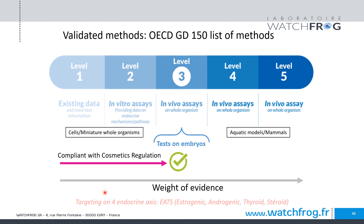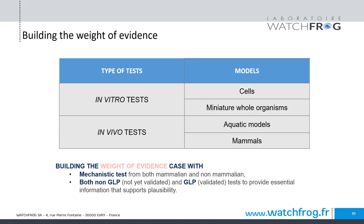We've developed different methods covering EATS modalities — estrogens, androgens, thyroid, and steroidogenesis — which are the main pathways required for regulatory assessment, because these are the hormonal pathways for which we have criteria of adversity needed to determine whether something is a hormonal modulator or a full-blown endocrine disruptor.